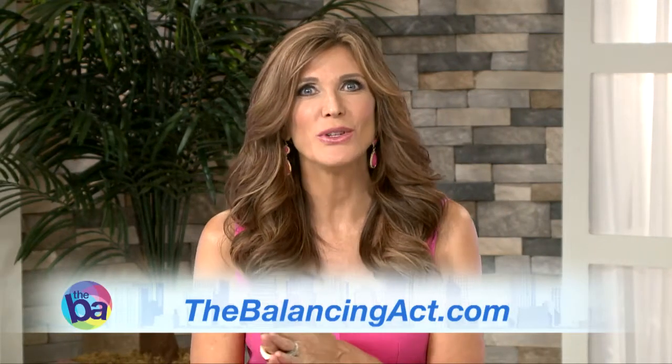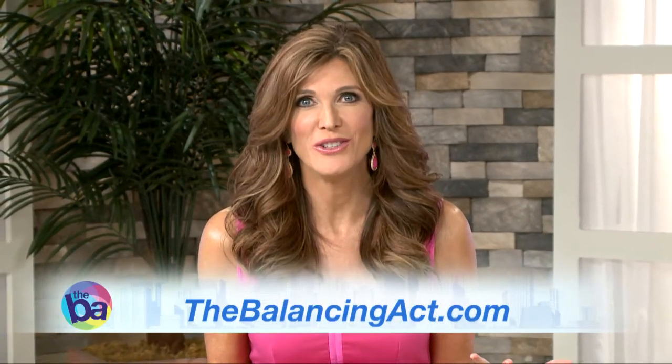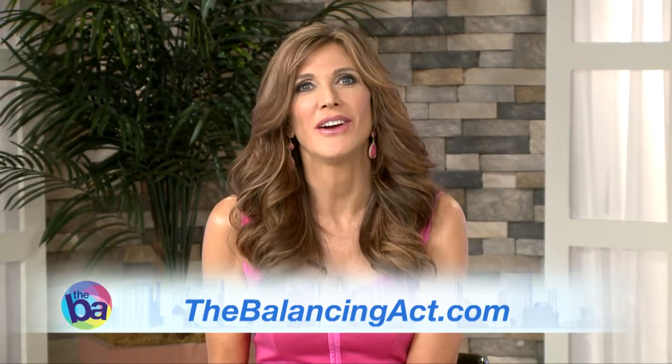Michelle will be back on the show next month with holiday tips and recipes that are fun and safe for the season. Head straight to TheBalancingAct.com to start utilizing this great information about kids with food allergies, and don't forget to join on Facebook and Twitter.